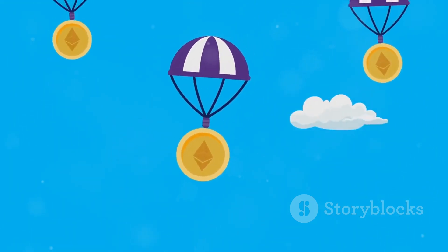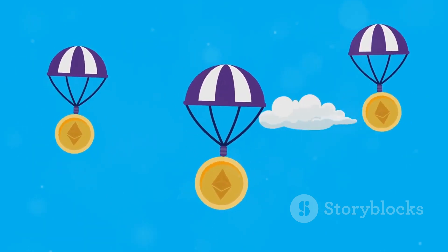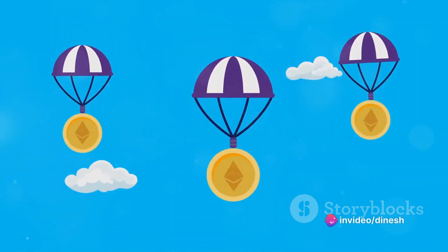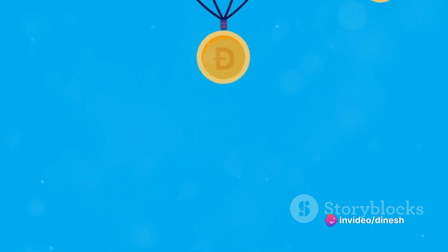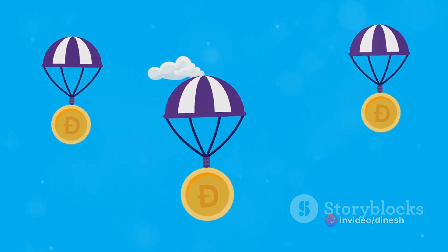For those new to the term, an airdrop in the crypto world is when a blockchain project distributes free tokens or coins to the crypto community, often as a reward for early adoption or as a means of marketing a new currency. If Scroll does decide to launch their own token, early users who have made regular transactions might find themselves on the receiving end of such an airdrop as a thank you for their early support.